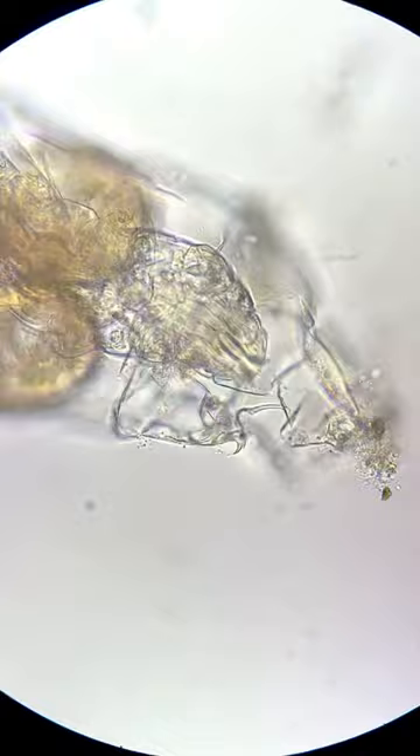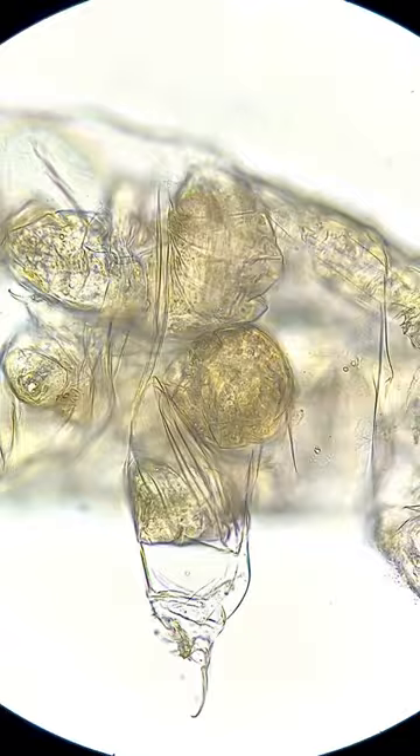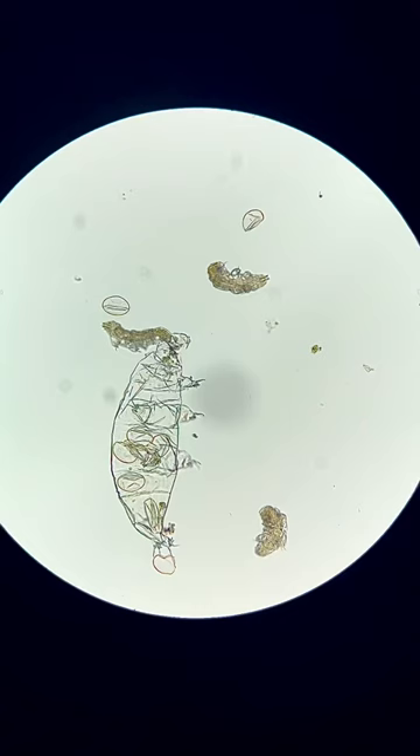Soon after, the other water bears also hatch. They too face the same challenge. After trial and error, all the water bears eventually make it out of the mother's shed skin — the first of many challenges they will face in this micro world.